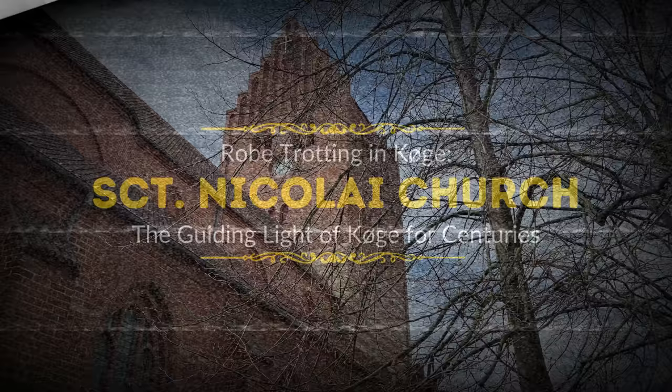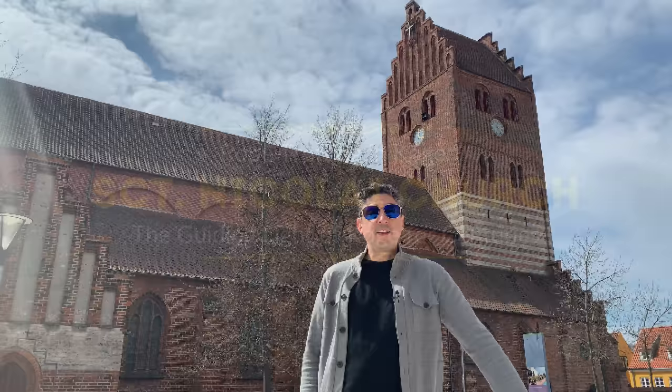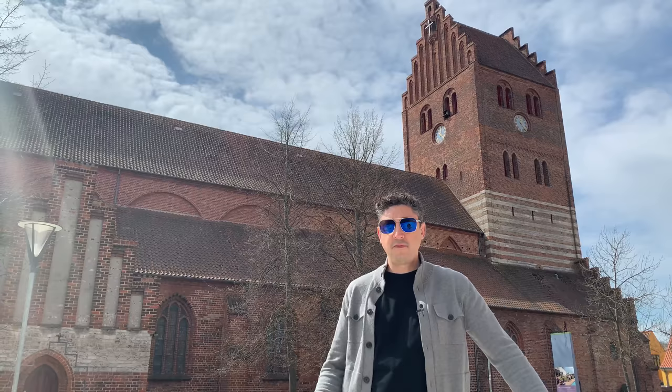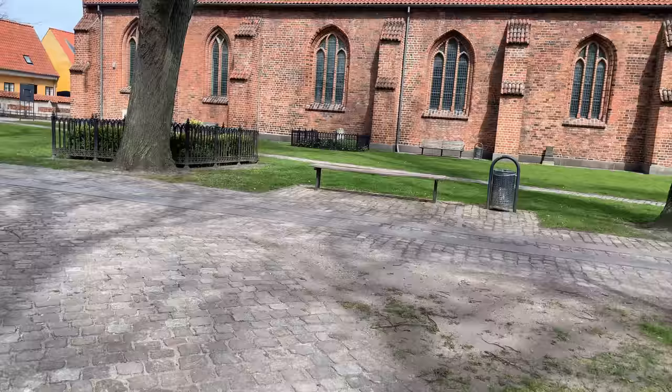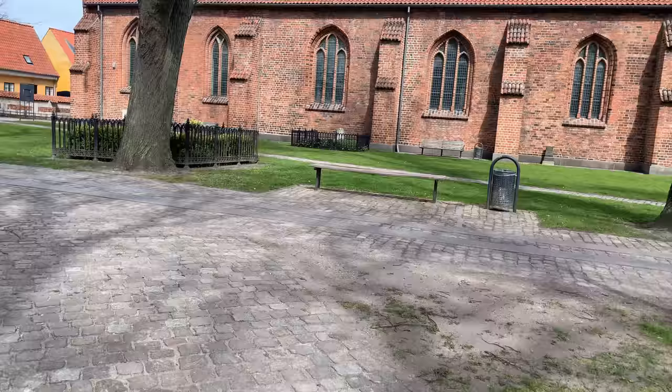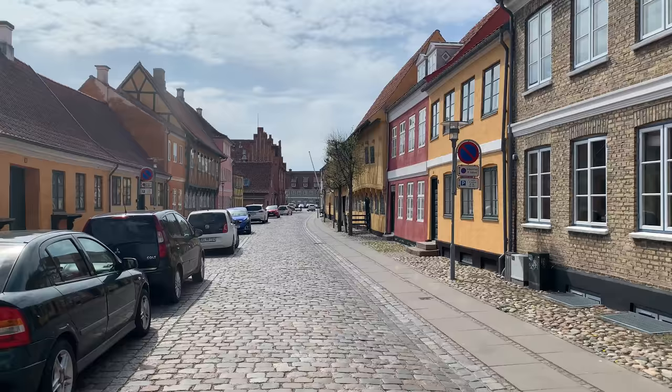Once we arrived in Køge, we couldn't help but notice a giant brick tower in the middle of town. Standing there is St. Nikolai's Church, one of the oldest buildings in Køge, dating back to 1250 AD. It's a beautiful representation of Scandinavian church architecture and an icon of Køge that can be seen from land or sea. It actually served as a lighthouse for many years — they would dip tar into an iron basket and light it, so seamen out in the bay could see where the land was.